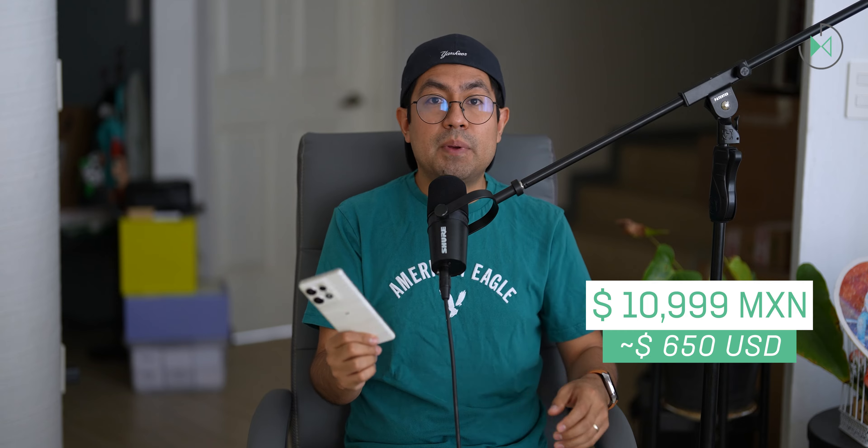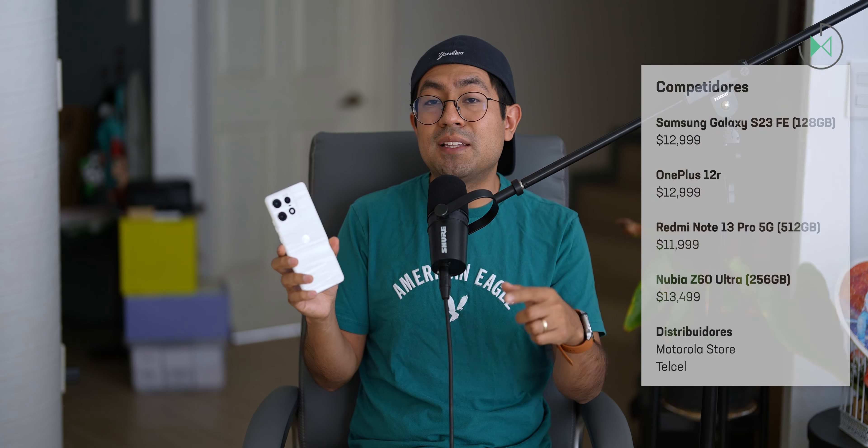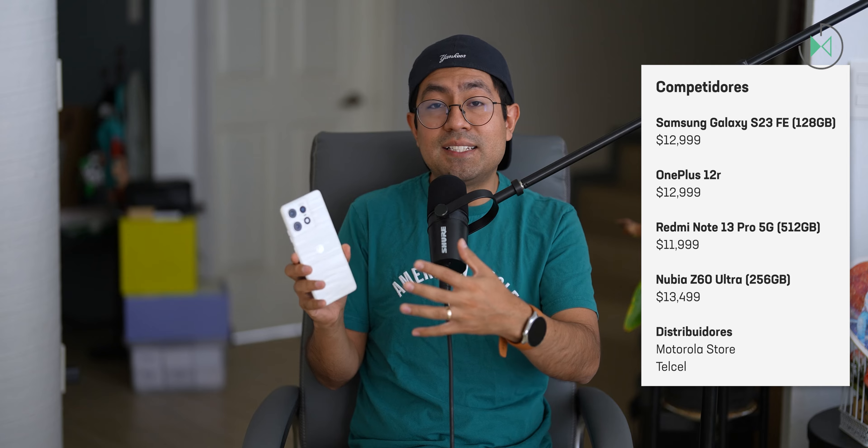And what surprises me the most is that even on Telcel, it's going to be cheaper at 10,999 pesos, which is approximately $650, although they don't include the Moto Buds Plus. So in any of the options, the price is super competitive whether you want the headphones or not. Usually on Telcel the prices are very high, which is why I'm surprised — it's also a very competitive price with the largest phone company in Mexico. If you look at its competitors, it really is strong competition considering it has 512 gigabytes of storage and very good features, which we'll explore below. Being a Motorola, it also has very good distribution, so it's not hard to get.